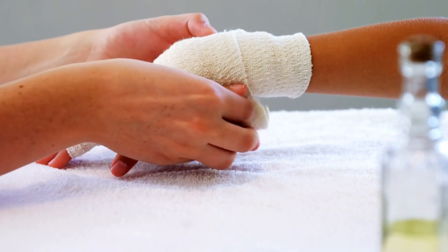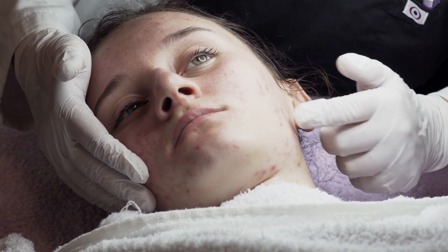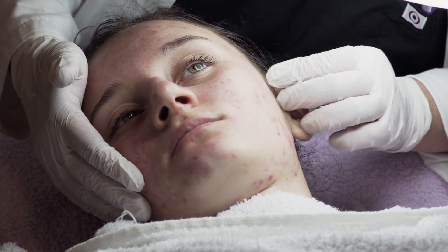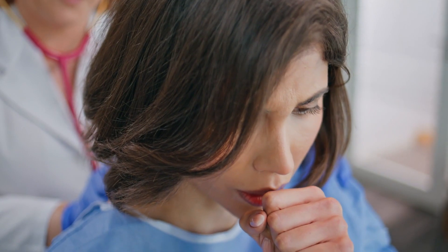Then wrap the burn up in a bandage. If available, aim to use a non-stick bandage, and make sure to change the bandage twice a day. We recommend seeking medical aid if the burn is extreme, very large, or is not improving with first aid. We also recommend getting medical aid if there are lung symptoms — usually difficulty breathing, coughing, etc. — from inhalation of bleach fumes.